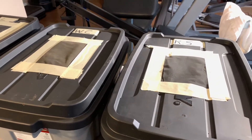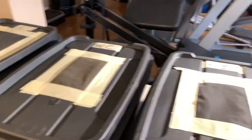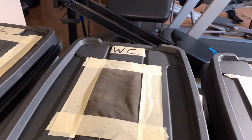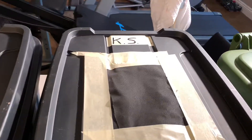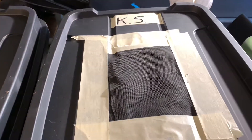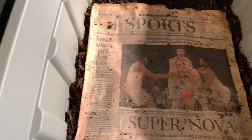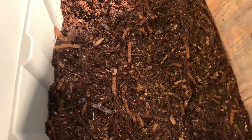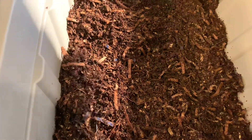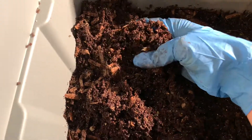It's been one week since we started our three bins with European night crawlers. This is the kitchen waste bin, this is the worm chow, and that's the leaves. I have the food ready, but that doesn't mean I'm going to feed them — it just means it's ready in case they ate what was given to them. There are only 25 worms in each bin, so I'm feeding very little, and if they don't finish the majority of the food, I'm not going to overfeed. Let's take a look.